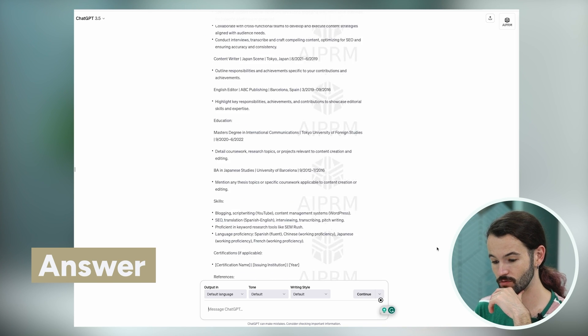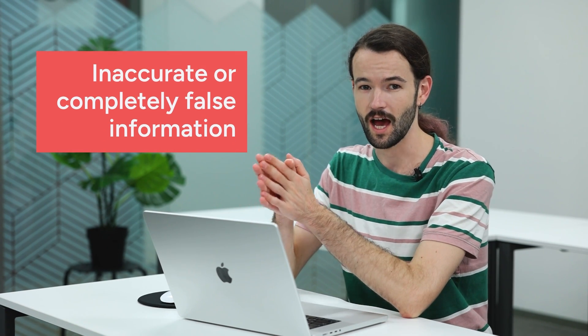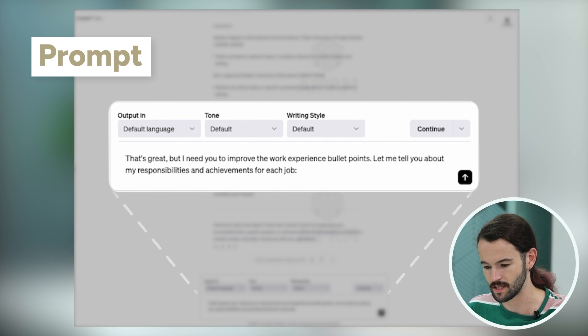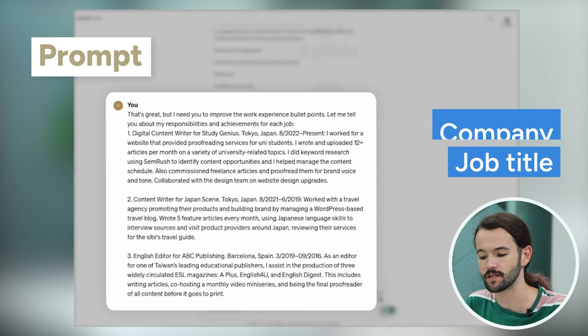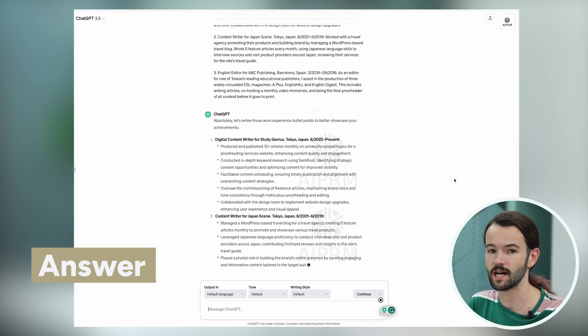It's correctly formatted my information and I can see that my CV is starting to take shape. We're lacking detail though, and this is somewhere you should be really careful when using ChatGPT. A common issue is that sometimes the bot will make up information that's inaccurate or completely false, and there is a way to avoid this. What we're going to ask ChatGPT to do is improve our work experience bullet points with a prompt like: 'I need you to improve my work experience bullet points. Let me tell you about my responsibilities and achievements for each job.' Then write the job title and company, followed by a few short sentences describing the job. There's no need to write in fancy professional English — just describe what you did in simple terms and ChatGPT will do everything else.